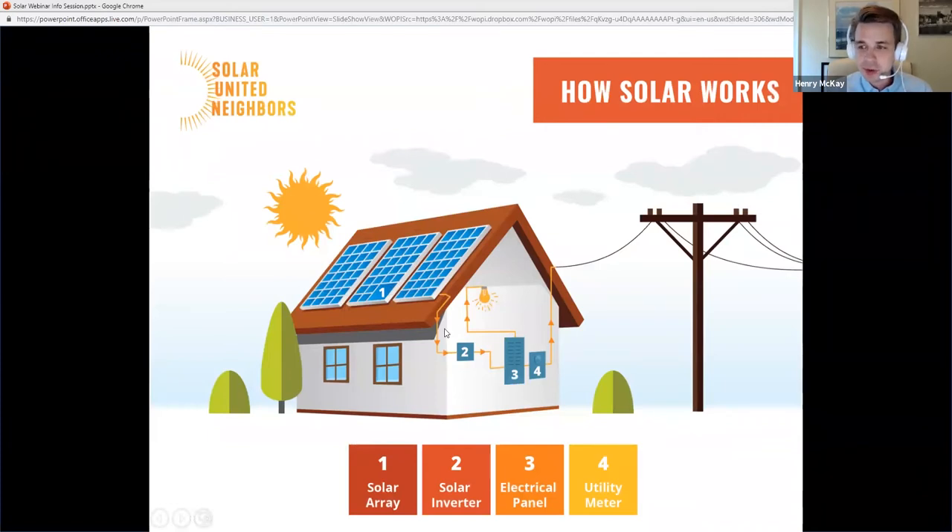I'm going to talk about the major components in a home solar system or small business: the panels themselves, the solar inverter represented by number two, how it all collects in your electrical service panel at number three, and how this interacts through number four, your utility meter, and with the utility grid.